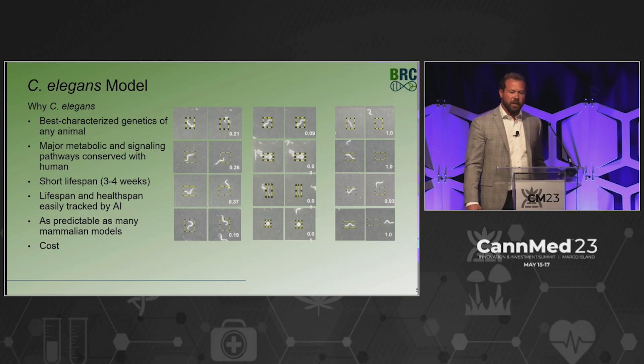So why C. elegans? They have the best characterized genetics of any animal we know. A lot of the metabolic signaling pathways are conserved with humans. They have short lifespans — three to four weeks — so this is high throughput. You can look at a bunch of different compounds very quickly and cost-effectively. It's easy to track life movement, and we can do this with AI and machine learning.